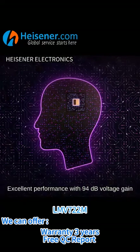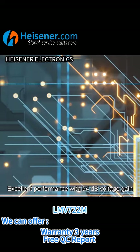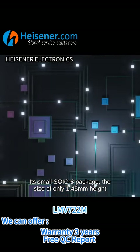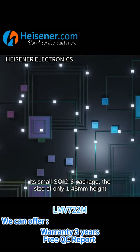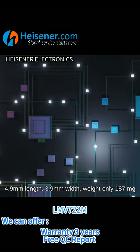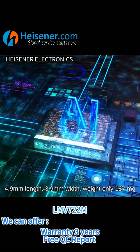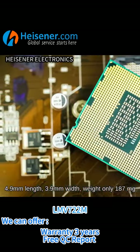Excellent performance with 94 dB voltage gain. Its small SOIC8 package has dimensions of only 1.45 mm height, 4.9 mm length, 3.9 mm width, and a weight of only 187 mg.